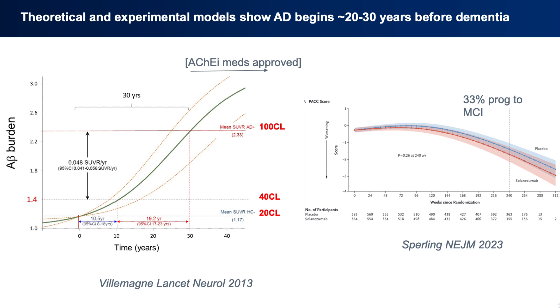The 20 centeloid line is the level at which amyloid is considered within normal limits. That trajectory from 20 to 100 centeloids is the course of the disease, and from this estimate that is about 20 to 30 years.